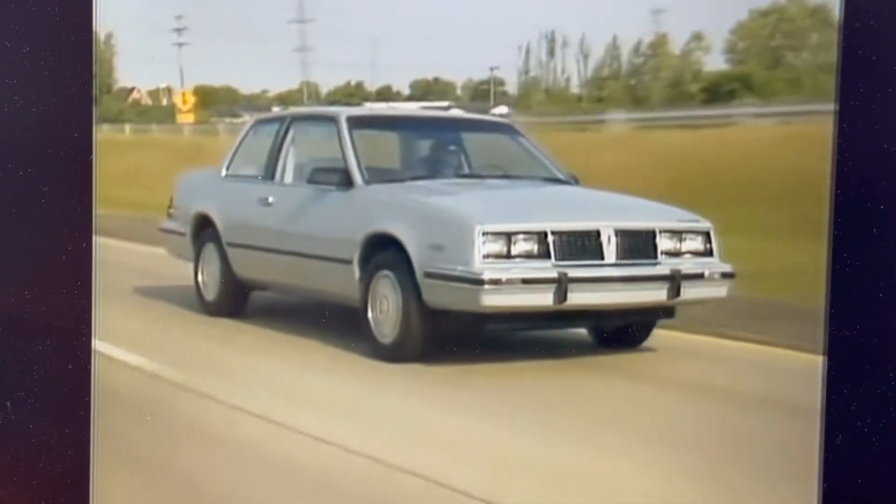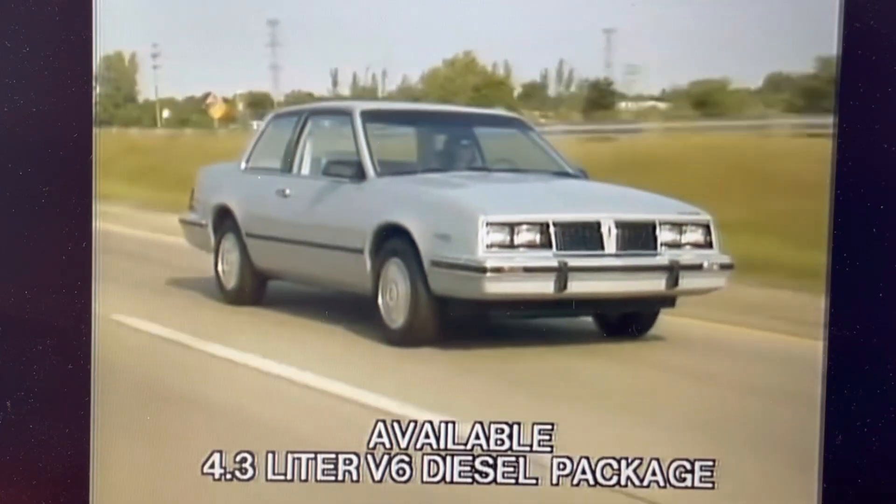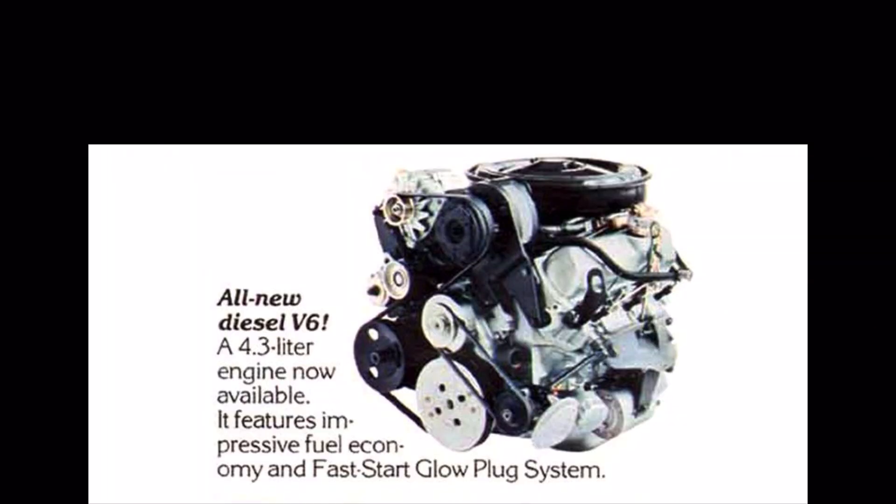The Pontiac 6000 also offers an available 4.3-liter V6 diesel package featuring low maintenance, excellent economy, and cruising range. The host notes that this 4.3-liter V6 diesel is actually made by Oldsmobile Division — a V6 version of their 350 cubic-inch gas diesel — and it only lasted until the 1985 model year. It was a much better diesel than the Olds 5.7-liter 350 cubic-inch diesel, but it still had its shortcomings and was not necessarily low maintenance.